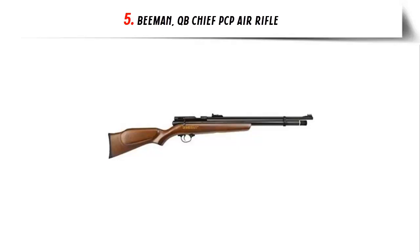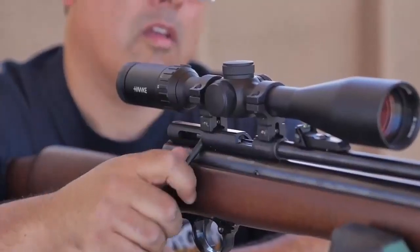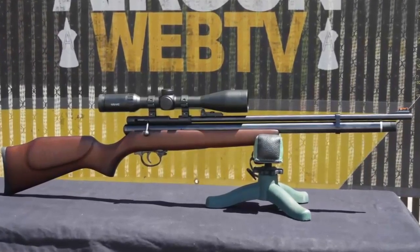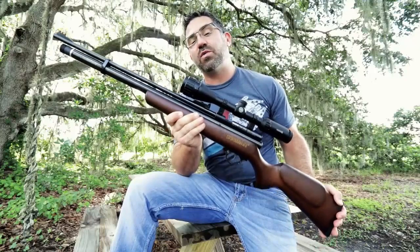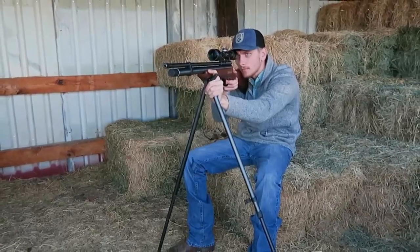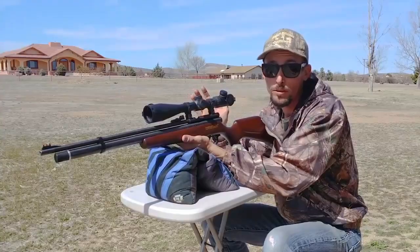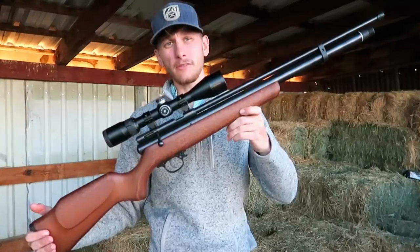Our list at number 5: Beeman QB Chief PCP Air Rifle. The Beeman QB Chief PCP Air Rifle is a high-powered, high-performance rifle that is perfect for shooting targets, small game, and even long-range shooting. This rifle is a great option for those looking for an accurate and reliable air rifle for all their shooting needs. The Beeman QB Chief is a pre-charged pneumatic PCP air rifle, powered by a pre-filled tank of compressed air that is stored in the stock of the gun. This provides the shooter with more consistent shots and more power than a traditional spring-powered air rifle. The PCP system is also much easier to use and maintain, making it a great choice for first-time air rifle users.